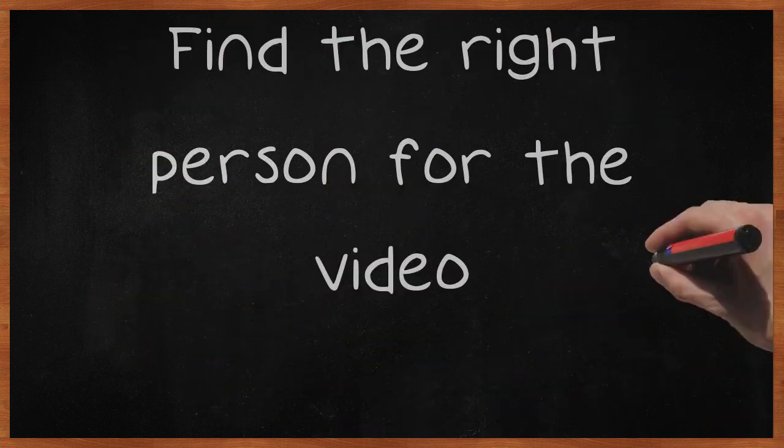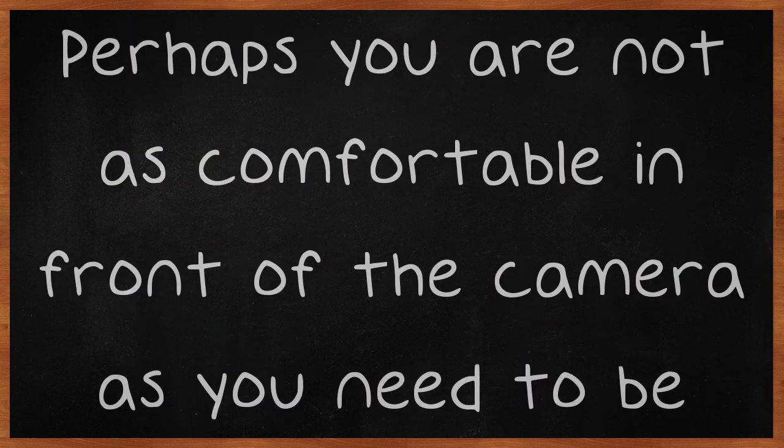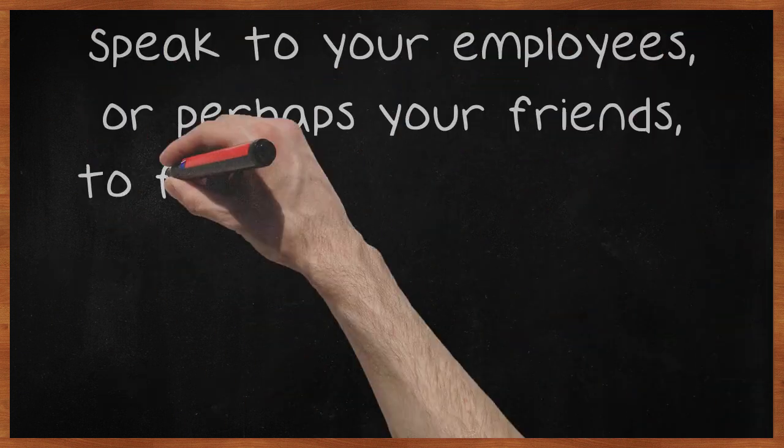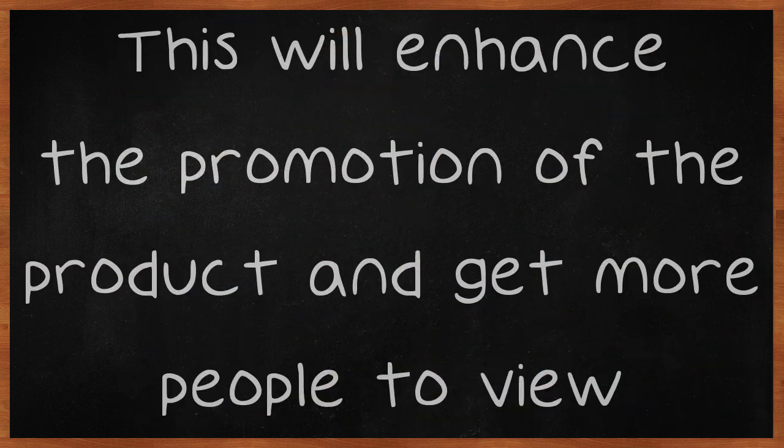Find the right person for the video. Perhaps you are not as comfortable in front of the camera as you need to be. Speak to your employees, or perhaps your friends, to find someone who can be an effective cheerleader for your company. This will enhance the promotion of the product and get more people to view.